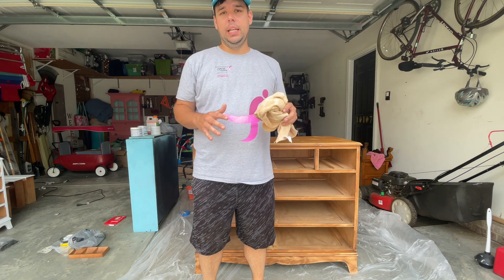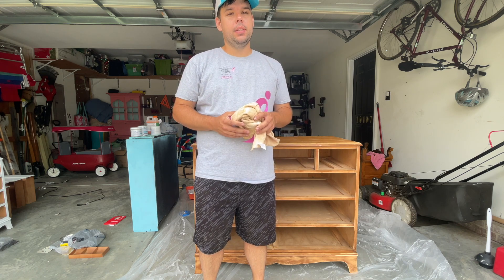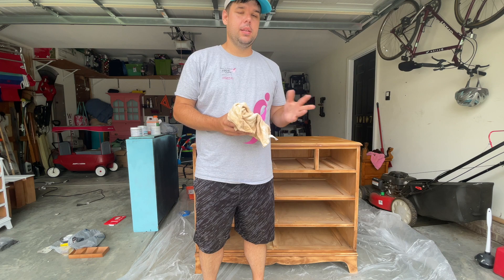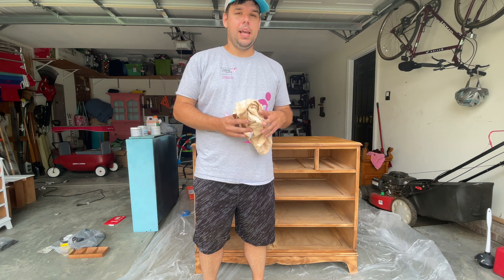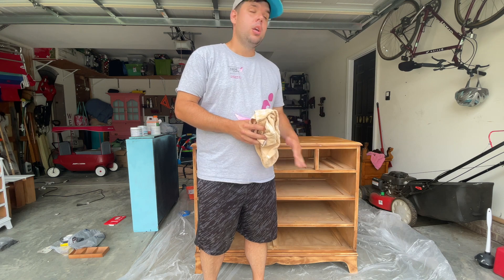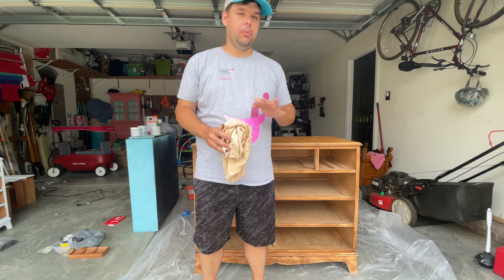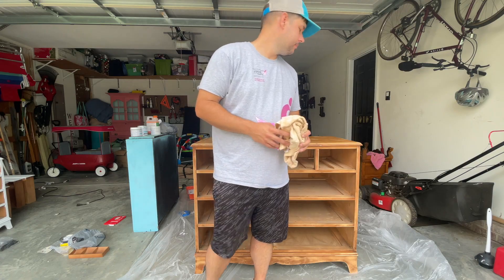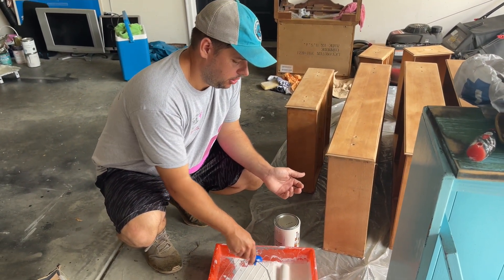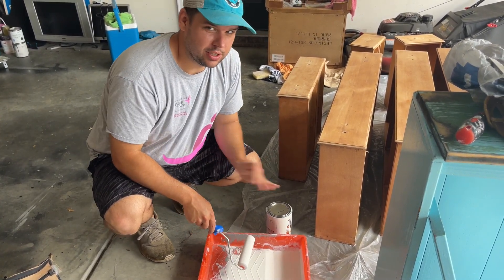Since we had the yellow staining with the nightstand and we know these pieces go together, we're going to put on the primer first this time so that the yellow staining doesn't happen when we start putting our first coat of paint on. Hopefully we'll need one less coat of paint than we did on the nightstand. It's a shellac-based primer, which is going to block stains and seal in the stain from the wood. I also went a little deeper with the sanding this time to knock out more of that stain. Make sure to get the primer all over the roller first, then roll it out to smooth it so it doesn't go on splotchy.